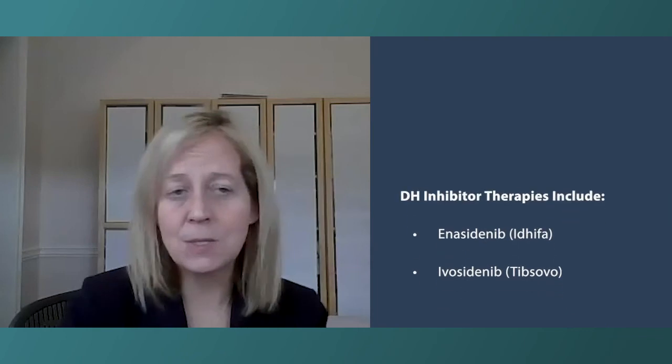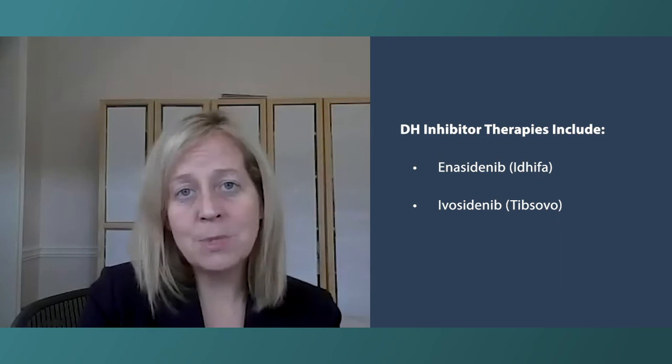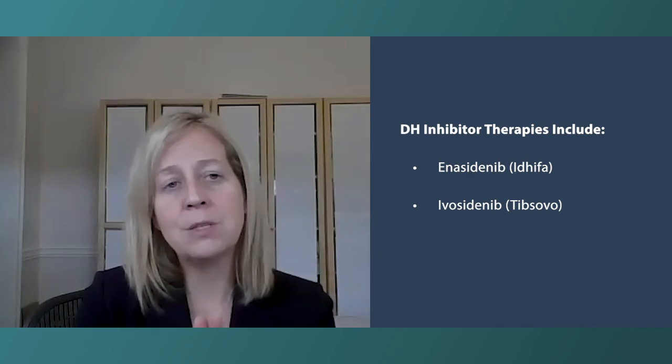Why are IDH mutations important? They're important because we have oral medications — pills — that patients can take. In the relapse setting after induction or intensive chemotherapy, patients can use these oral therapies to try and control their leukemia. These are pretty exciting.